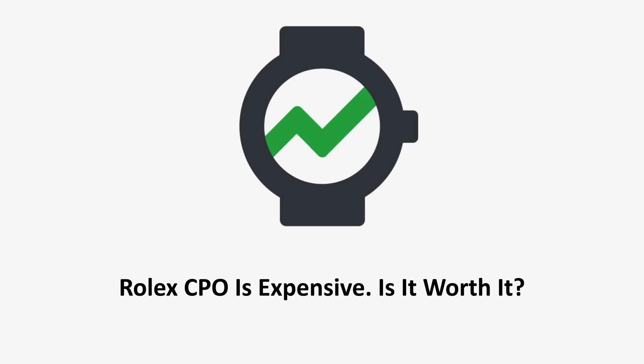Hey everyone and welcome back to the WatchCharts YouTube channel. In this video, we're going to be looking into Rolex certified pre-owned pricing and how much more expensive it is compared to buying from other sellers on the market. First, I want to give two quick updates.